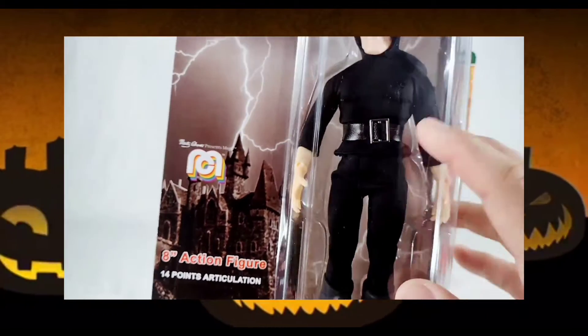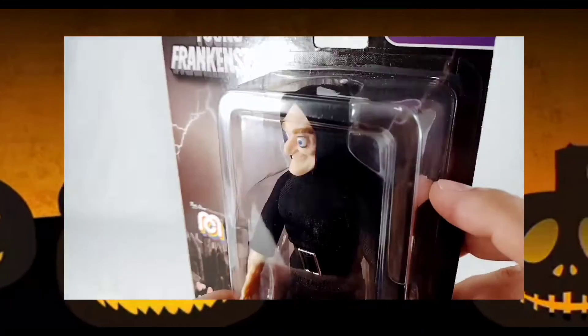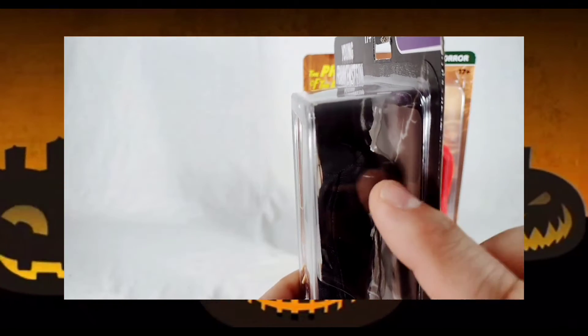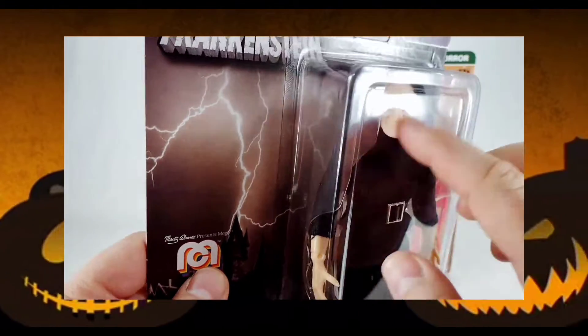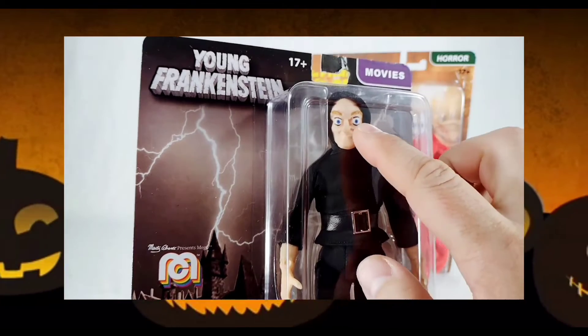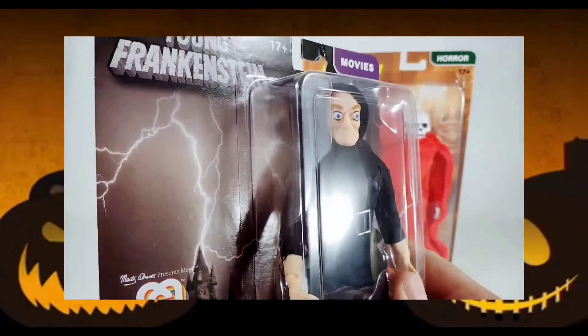Pretty much all black. I love the buckle. He has his hump on his back — and the only thing that would make that even better is if it's loose and you can move it from shoulder to shoulder, which you probably can. Also look at those big bug eyes. That is fantastic.